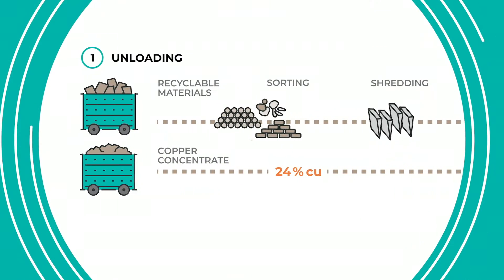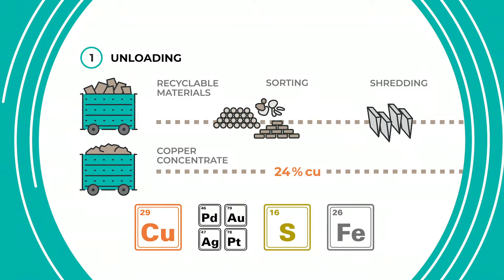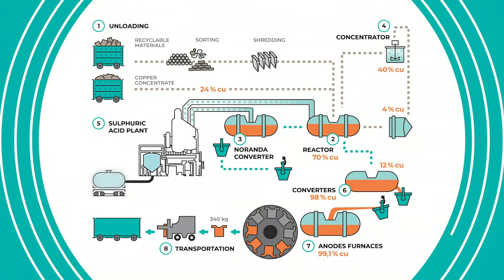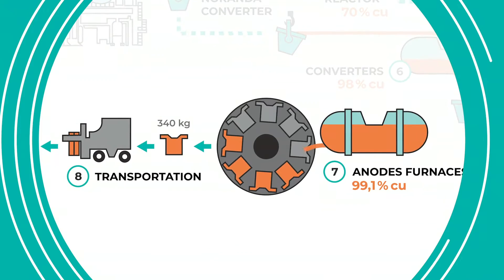Recyclable materials and concentrate contain copper, precious metals, sulfur and iron. This diagram represents the flow of materials processed at Horn Smelter. Copper and precious metals emerge as anodes at the end of this transformation.